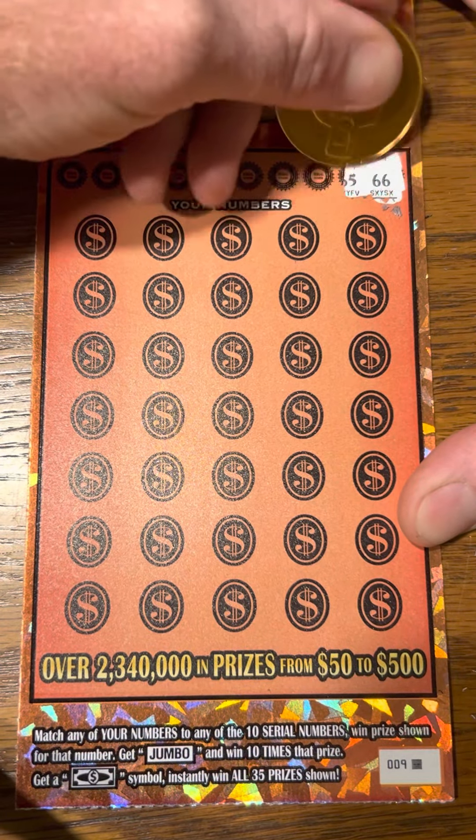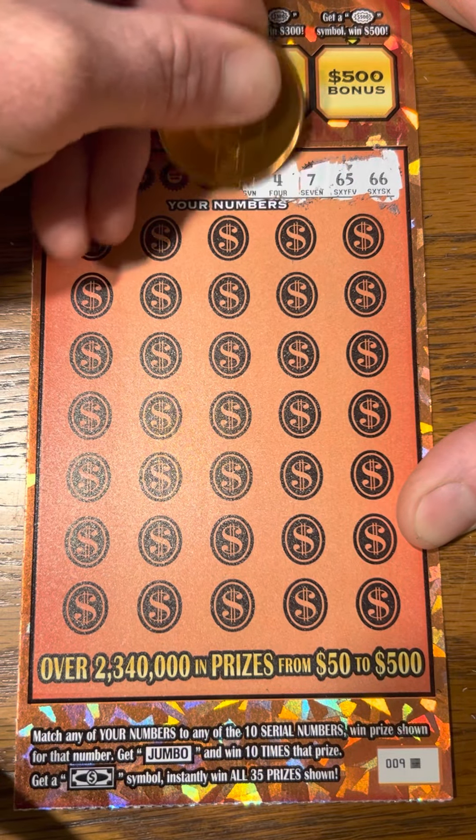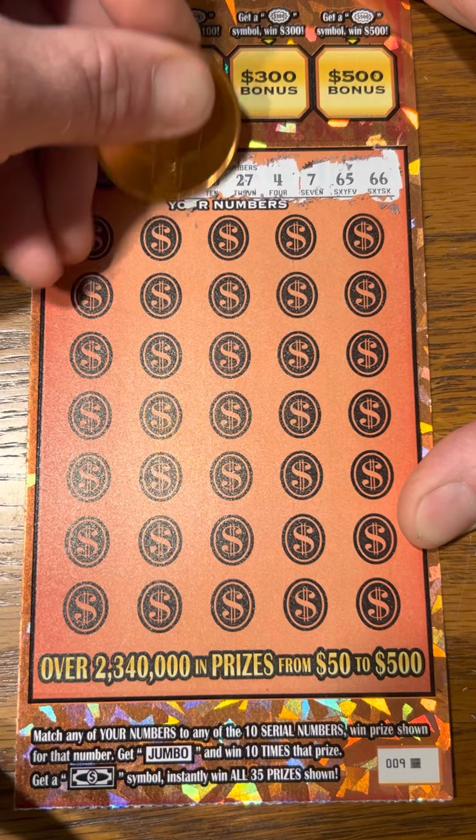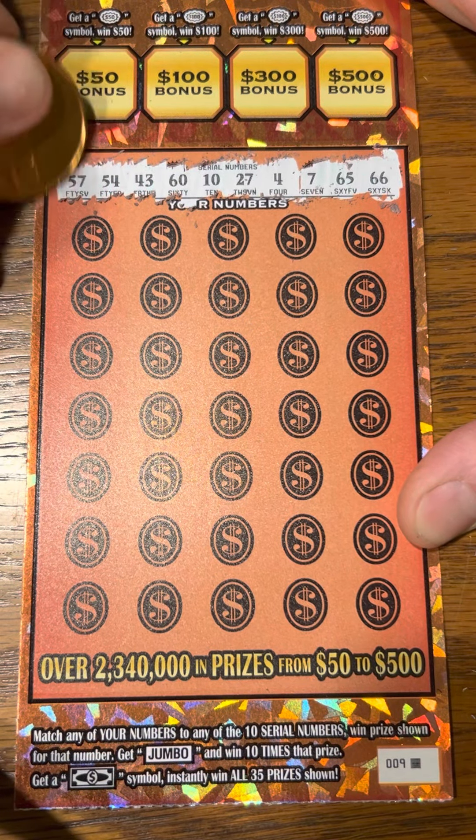Looking for $66, $65, $7, $4, $27, $10, $60, $43, $54, and $57.